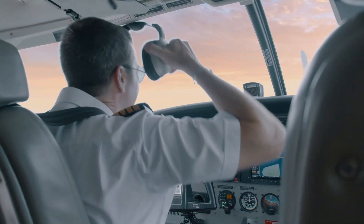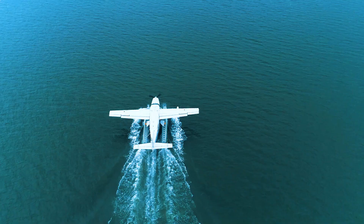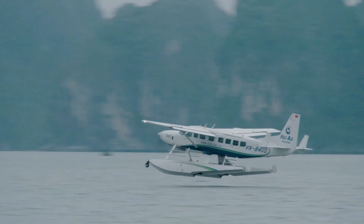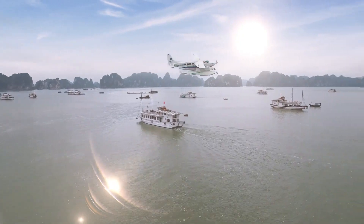When registering for a seaplane tour of Halong Bay, you'll need to travel to the point where the seaplane is docked at the Tuan Chau International Port. If you're coming from Hanoi, you'll start from Noi Bai Airport. There will be two pilots — a foreign captain and a Vietnamese co-pilot — so there will be no difficulty in communication.